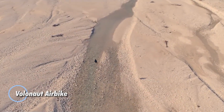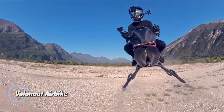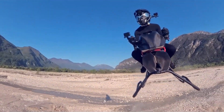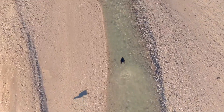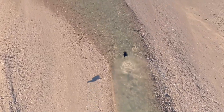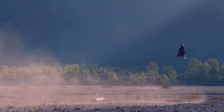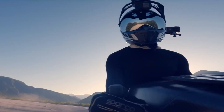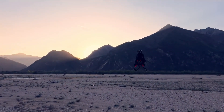The Volanot Airbike is a bold leap into the future of personal flight, blending the thrill of a motorcycle with the limitless freedom of the skies. Powered by advanced electric propulsion and sleek aerodynamics, it can take off vertically, hover with ease, and glide through the air with pinpoint precision. Agile, compact, and eco-conscious, it's built for everything from urban air commuting to short-range adventures above the city.